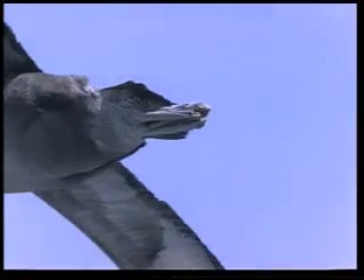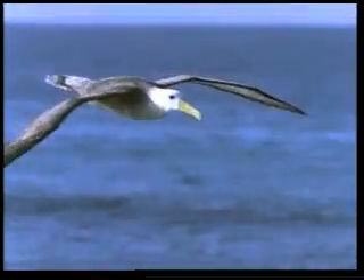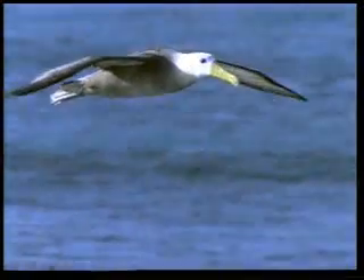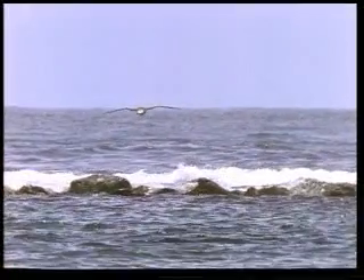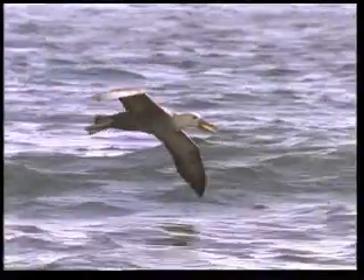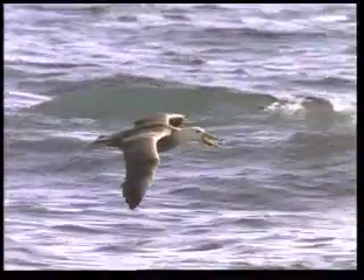If there is sufficient current, the attractive force above the wing and the lifting power from underneath are sufficient to keep the bird in the air. It is this factor that allows the albatross to stay aloft for hours without once flapping its wings, just making use of the rising currents of air.